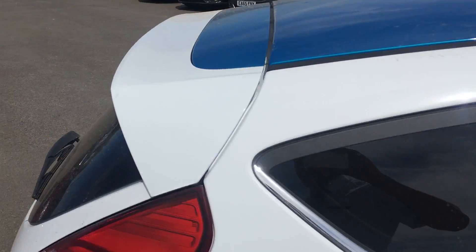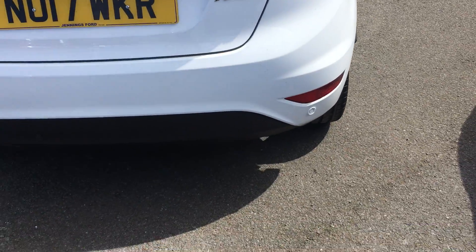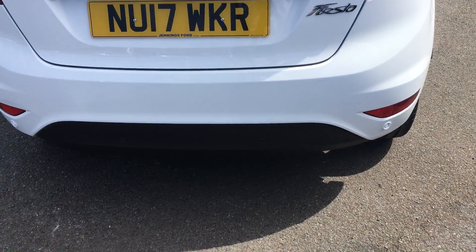The car's got rear privacy glass and reverse parking sensors.